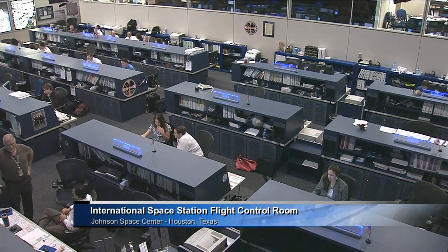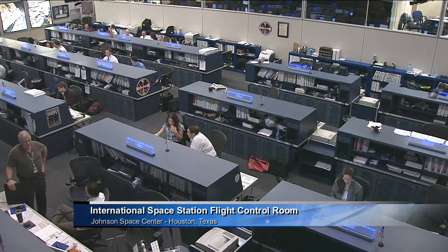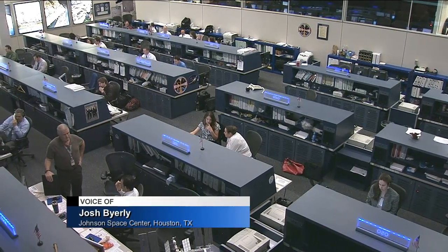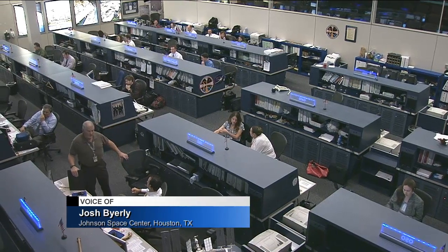Good morning everybody. Welcome to Space Station Live. It is Tuesday, May 7, 2013. This is a live shot inside the International Space Station Flight Control Room here at the Johnson Space Center. This team has been very busy today working with the Expedition 35 crew on board the International Space Station.